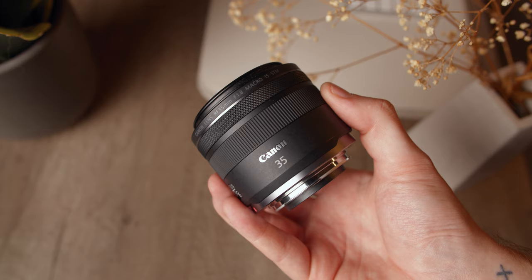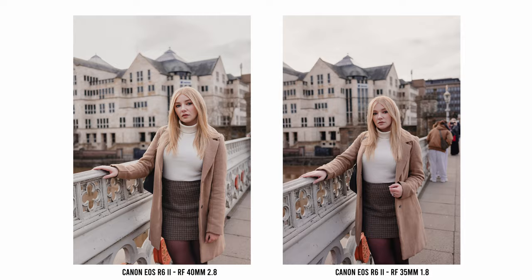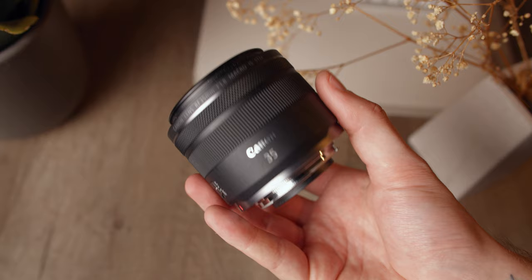Here is a shot side by side with the RF 35mm f/1.8 lens. You can see the difference in focal length — the 40mm brings a little more focus to the subject and makes the background appear more prominent thanks to the longer working distance. Taking a close look shows that the EF 40mm lens is just as sharp as the RF 35mm f/1.8, even when the 35mm is stopped down one whole stop from its maximum aperture of f/1.8.